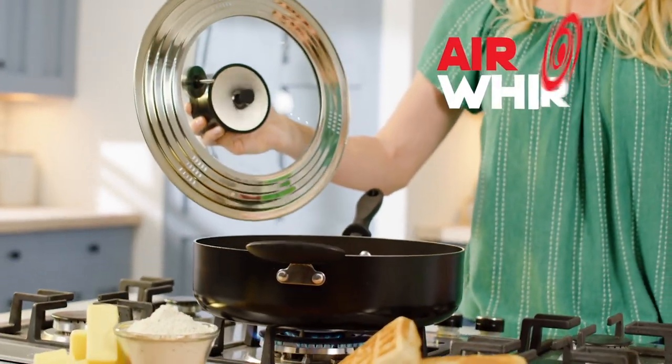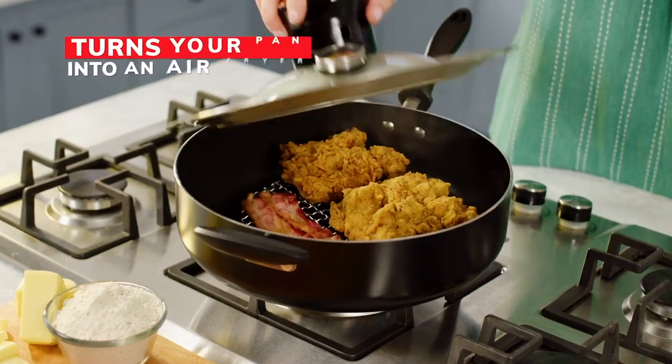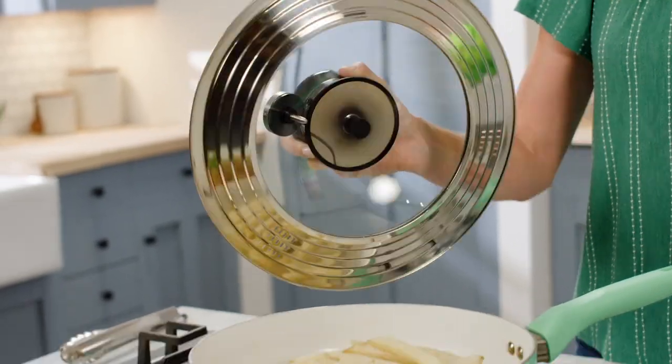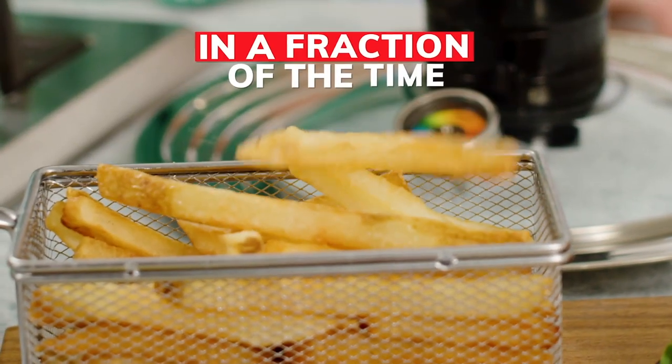What you need is the Air Whirl Crisper, the innovative cooking lid that turns virtually any ordinary pan into a super fast stovetop air fryer. Simply cover an Air Whirl to perfectly crisp fantastic fried food in a fraction of the time.